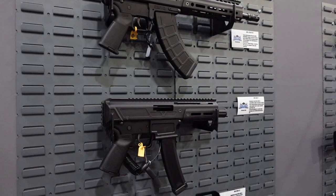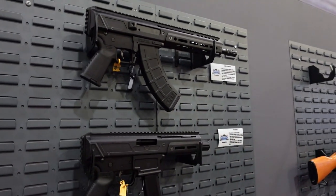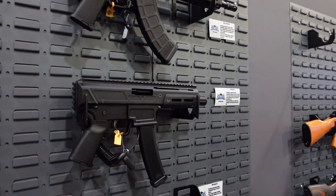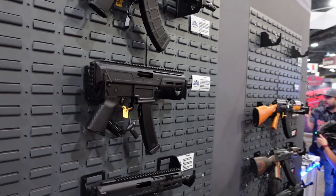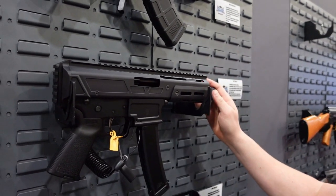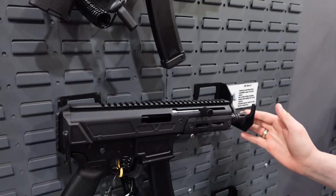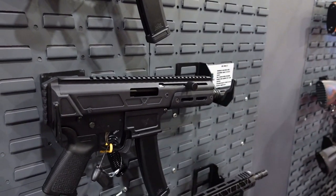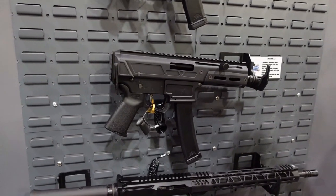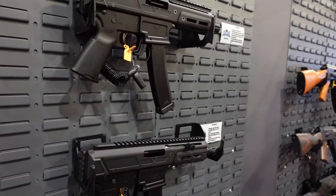The first new caliber offering is going to be a 7.62x39 Jackal running on our KS-47 lower, taking the rock-and-lock AK mag. We're also looking at the possibility of going to 5.45 at a later date. We also have two 9mm Jackals: one is a 4-inch with a recessed flash pan and the other is a 6.5-inch. These 9mm Jackals will run on our ARV lowers, taking 35-round Scorpion mags, and will be released in OD first.